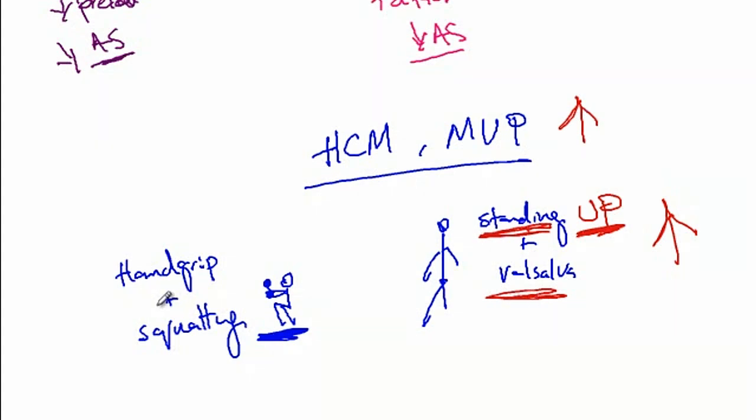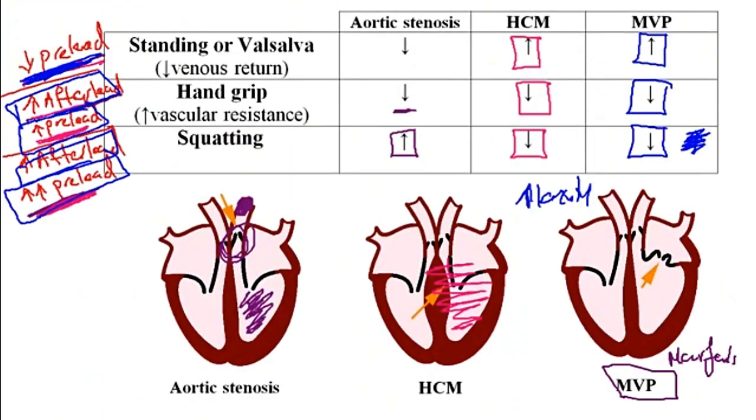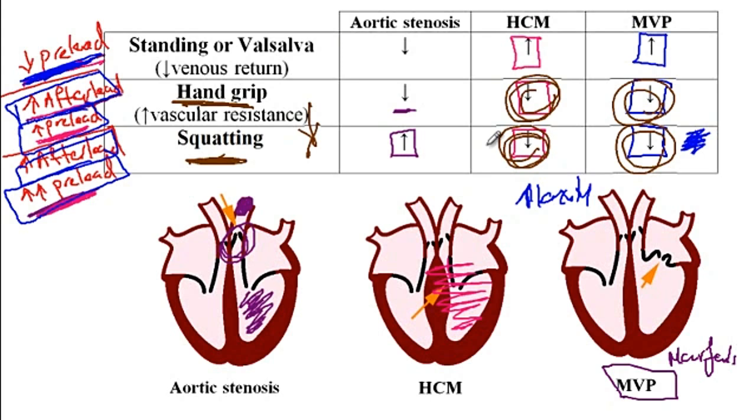On the other hand, you are sitting down to do the squatting — so the intensity of hypertrophic cardiomyopathy and mitral valve prolapse will go down with squatting and hand grip. As you can see in the table, with squatting and hand grip the person is sitting down to exercise, so the intensity of both hypertrophic cardiomyopathy and mitral valve prolapse murmurs will decrease.